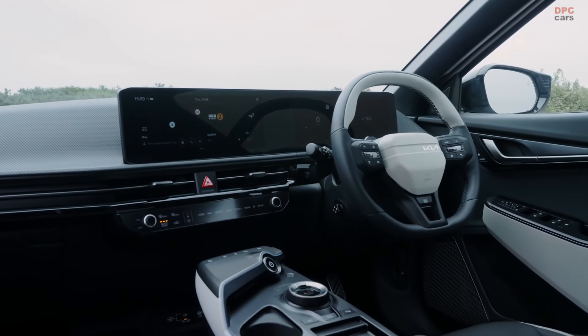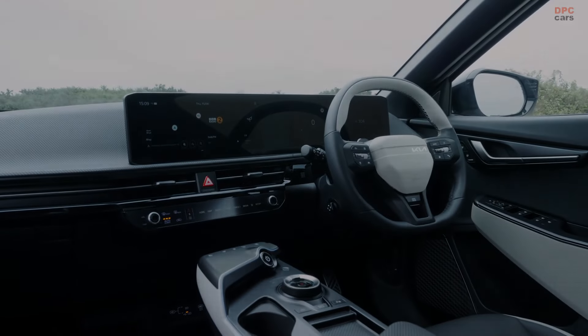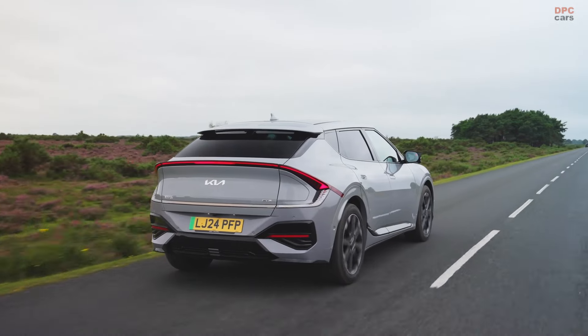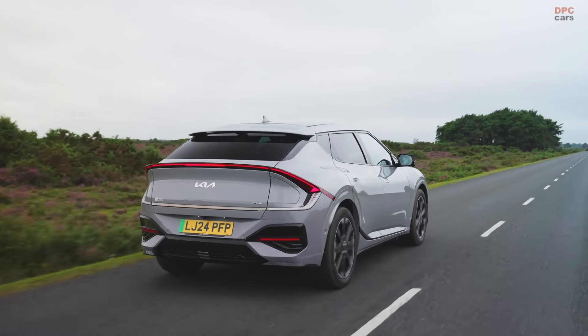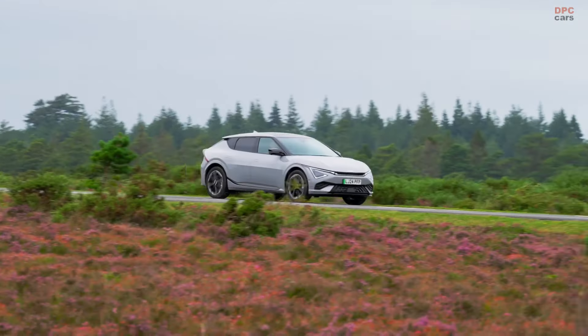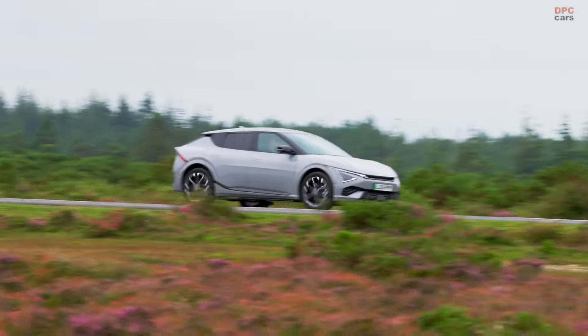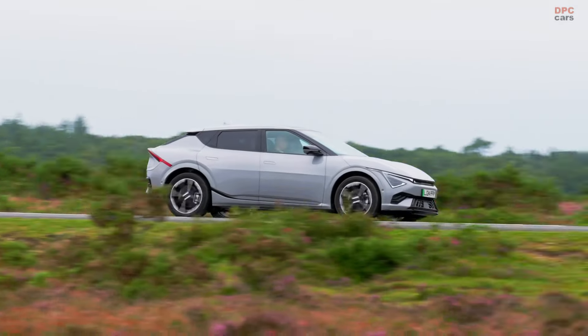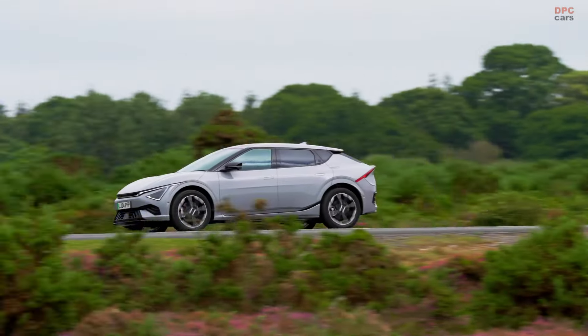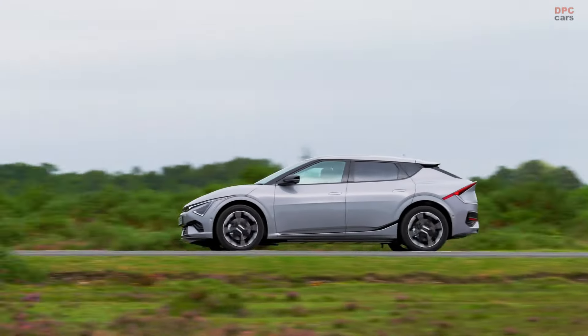UK customer deliveries for the new EV6 lineup are scheduled to begin in the third quarter of 2024. Fleet customers will find the EV6 particularly appealing, thanks to the favorable 2% benefit-in-kind rate for electric vehicles in the 2024–2025 tax year, which will rise to 3% in the 2025–2026 tax year.